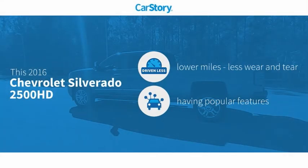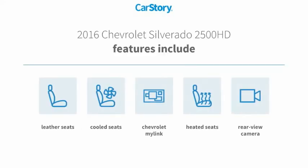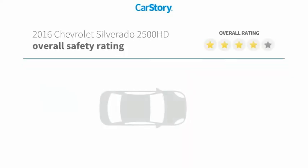Carfax research indicates this vehicle has lower miles with less wear and tear, along with popular features including heated seats, leather seats, rear view camera, and cooled seats with great ratings.